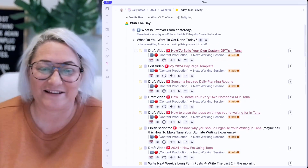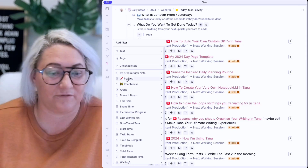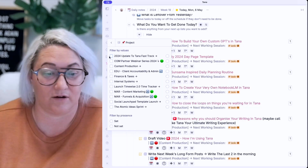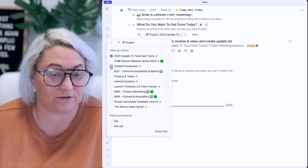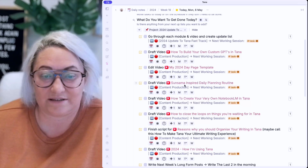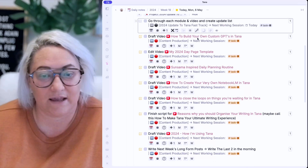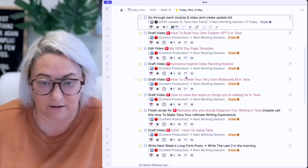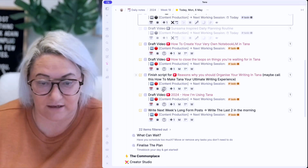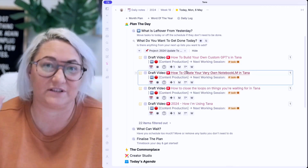This is kind of a long list. So I'll often come up to view options and go to filter, then filter by project so I can see which projects I want to work on. I know this week I'm working on my Tana Fast Track and also content — those are my two big projects. That makes the list a little bit smaller. I'll go through and say, I want to do this task today — T is for today, moves it to today. I need to draft this video, edit this video, finish this script. Then I press clean up, and I've chosen the ones I want to do today.